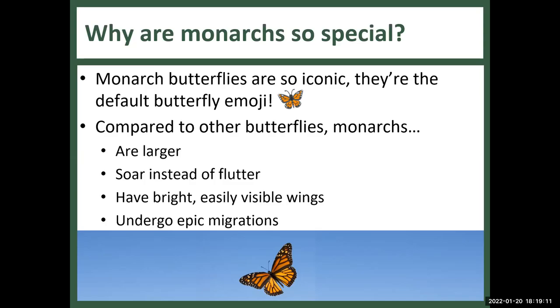Another distinction is their flight pattern. Most butterflies fly in erratic patterns — like a housefly — designed to make it hard for predators to track them. But not Monarch butterflies; they just soar. In addition, they are bright and visible, they don't need to camouflage, and they don't have distracting eye spots. One of the things that makes them so special is their incredible migration.